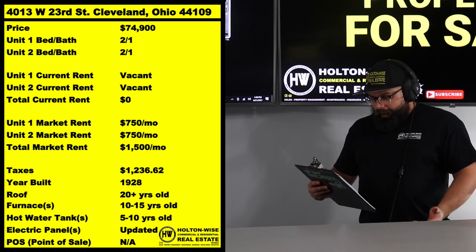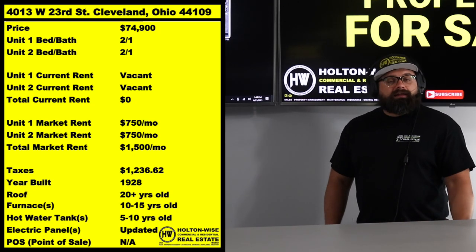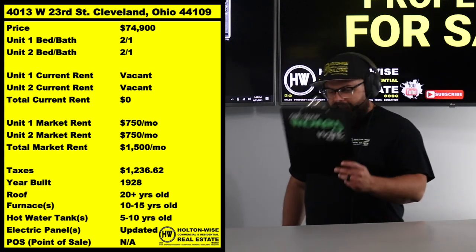So I went out here and I priced this sucker at $75,000 — less than $75,000. $74.9.